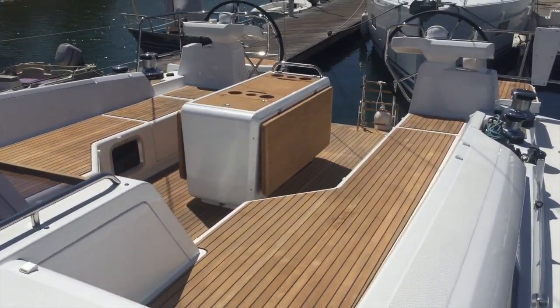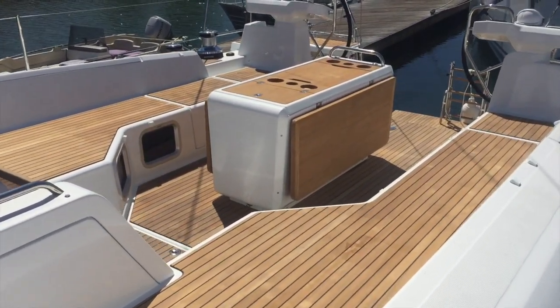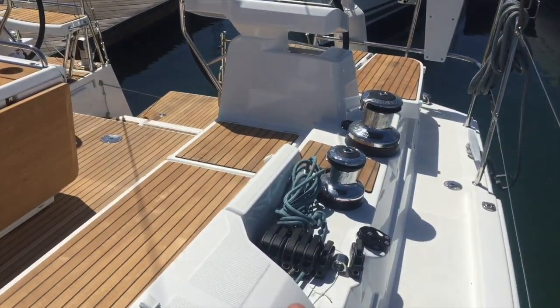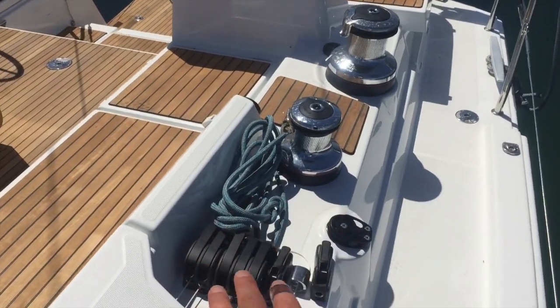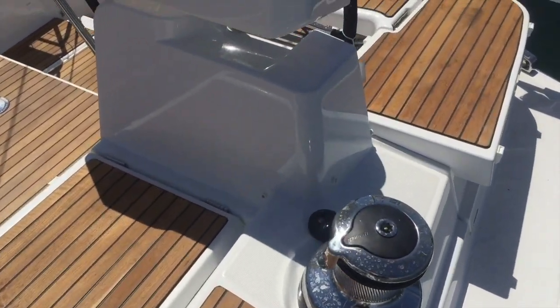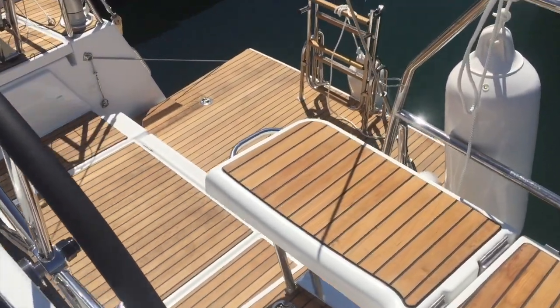The 54 possesses a monstrous cockpit with lots of lounging area and seating capacity. All of the sheets and halyards are led back to these two winches, making it very easy to single-hand this vessel.